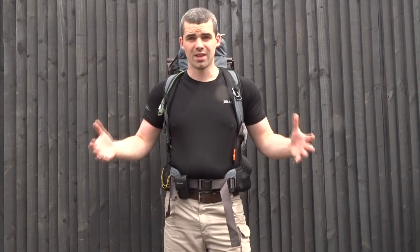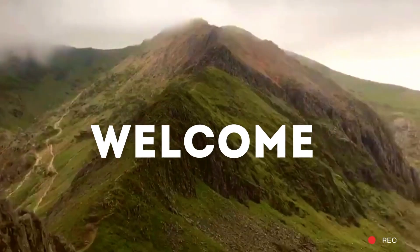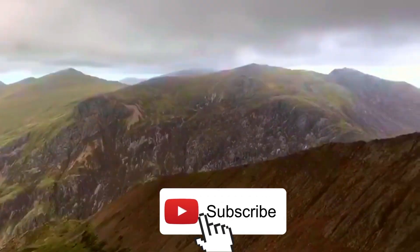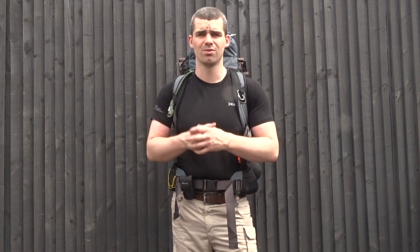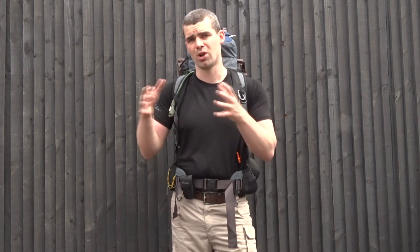Hi guys, it's Ryan here with Sigma Survival and welcome to the video series on different bug out kits and general survival kits. Today's video is about my personal long range survival bug out bag. My bug out kit is mostly going to be carried on my person, on my belt line, in my pockets. It's really not a major kit but this is a long range survival kit, so this is something that can essentially sustain me for a longer period of time.